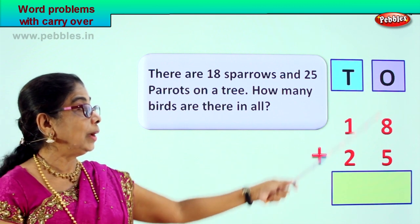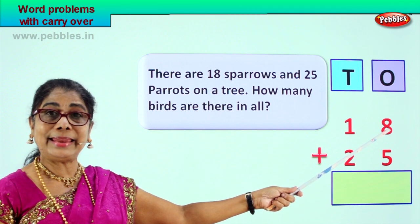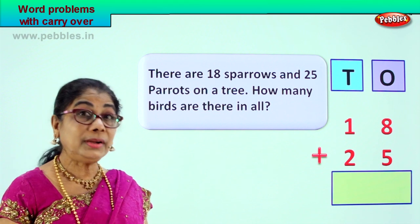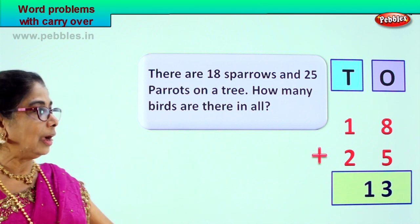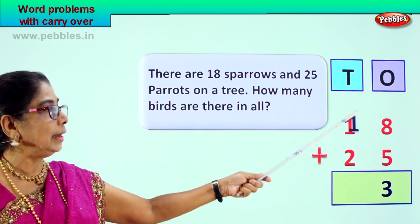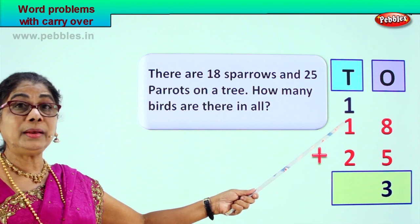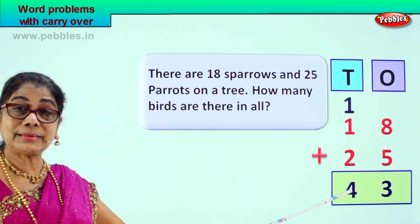Let's add all the ones. Eight ones plus five ones: eight, nine, ten, eleven, twelve, thirteen. Eight plus five is thirteen — one ten, three ones. We leave the three ones in the ones place and take the one ten and put it in the tens place. Now let's add all the tens: one plus one is two, two plus two is four. So we have four tens.